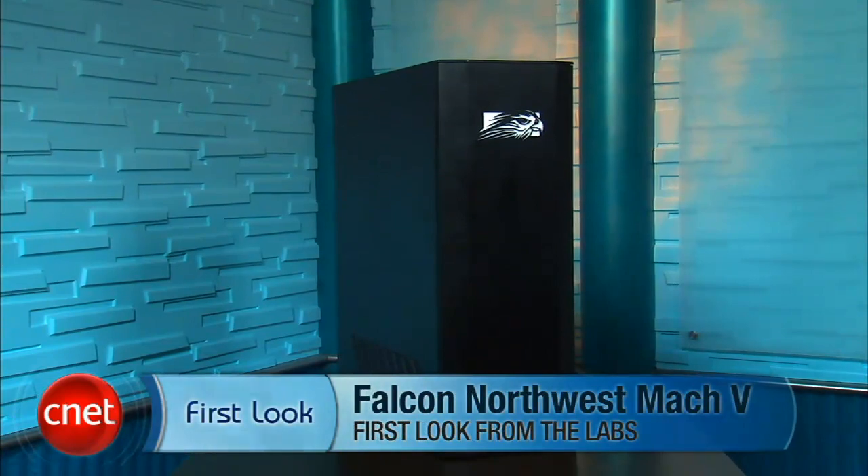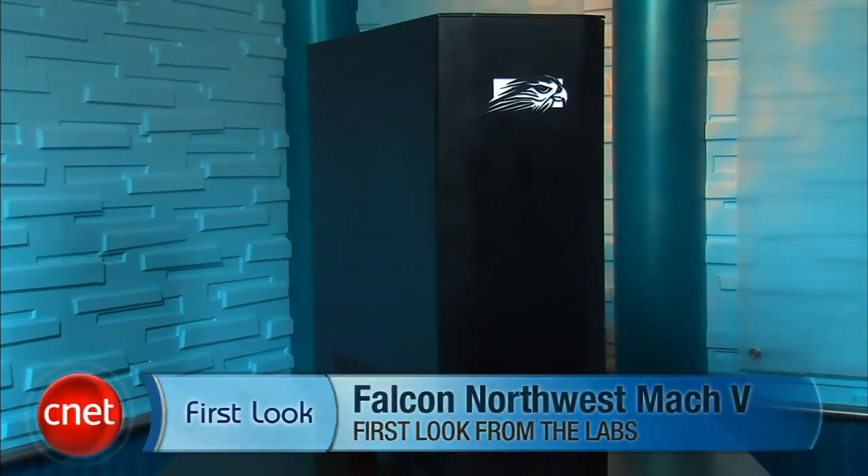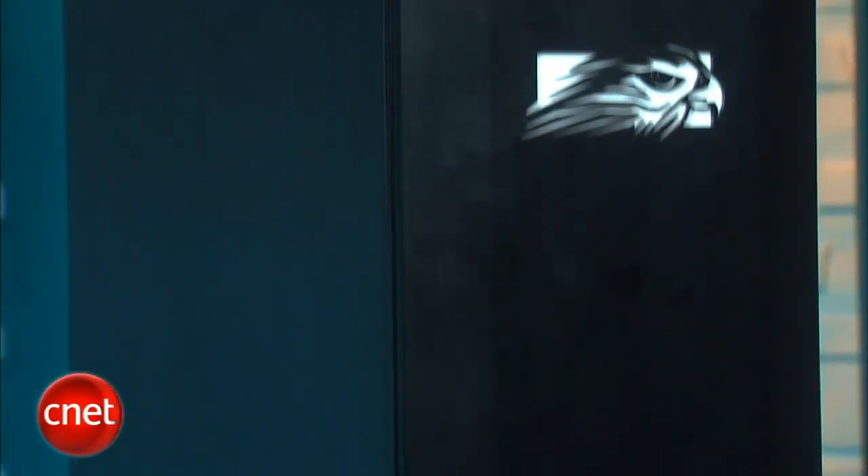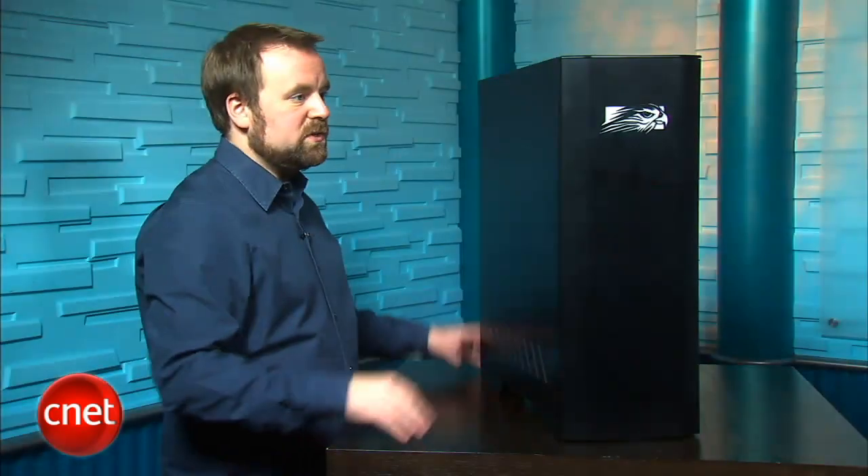I'm Rich Brown, Senior Editor for CNET.com. Today we're going to take a look at the brand new Falcon Northwest Mach 5. This giant tower system is a high-end gaming desktop. It costs about $4,800, and it's one of the fastest gaming systems we've seen. It comes with Intel's brand new Core i7-2600K CPU, as well as a couple of graphics cards and all the bells and whistles we expect for this price.